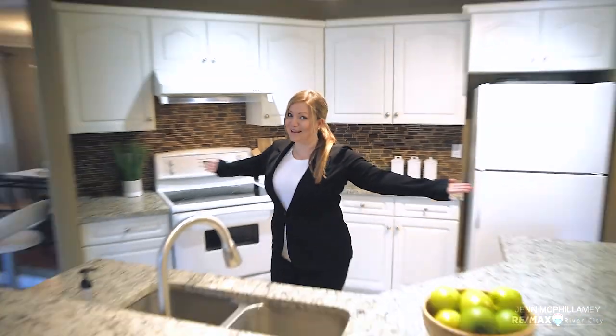What's nicer than warming up to a fire on a cold winter's day in Edmonton? I know — watching one of my videos. So you already saw the super cozy fireplace. The next place I need you to see is this amazing kitchen.